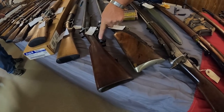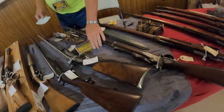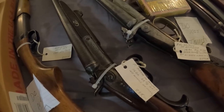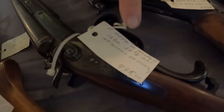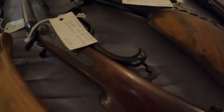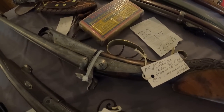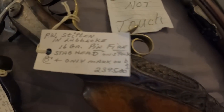Look at this — the F. Heim und Minden 12 gauge takes regular 12 gauge shells. Look at that filigree finish — beautiful firearm. It's a 16 gauge. And we have a pin fire — PW Stifton, Lubeck, 16 gauge — it's got a stag head on it. Look at that detail, guys. They just don't make them like they used to. That goes back to the 1800s — pin fire came out around 1840.